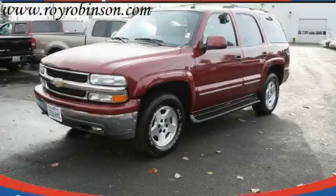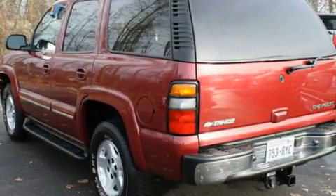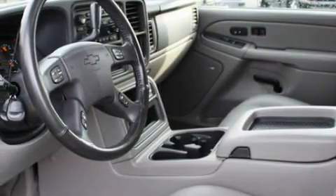This is a 2004 Chevrolet Tahoe, a vehicle with safety, comfort, and space. Among the many superb features on this Chevrolet there are adjustable driver pedals, a heated driver's seat, a CD player, and a rear stereo.